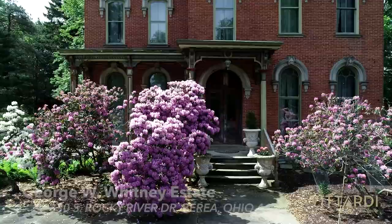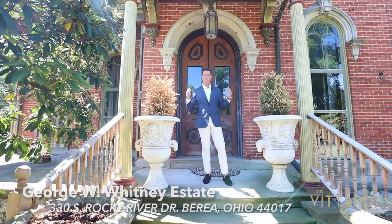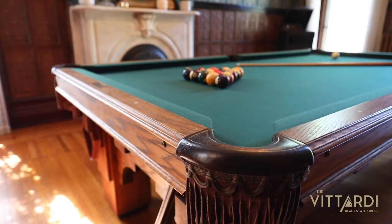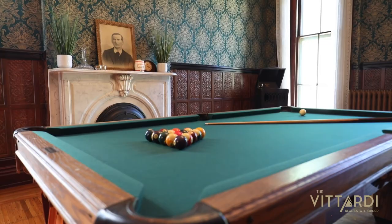Hi, I'm Mark Vitardi of the Vitardi Real Estate Group at Century 21 De Piro. Welcome to the George W. Whitney Estate, also known as Rose Hill. Situated on the highest point in Berea, we are located just about 30 minutes away from Cleveland.